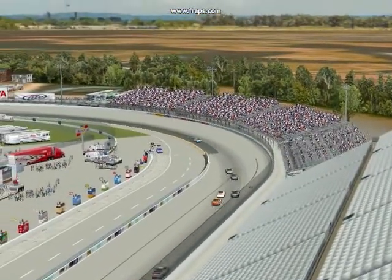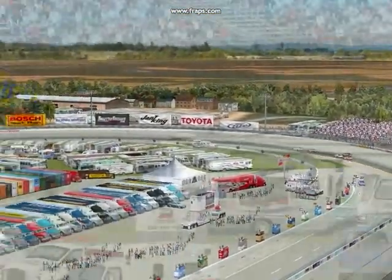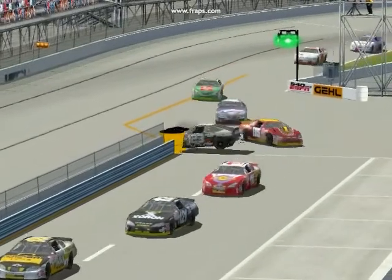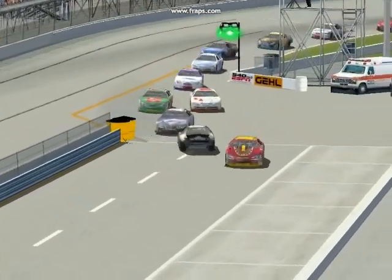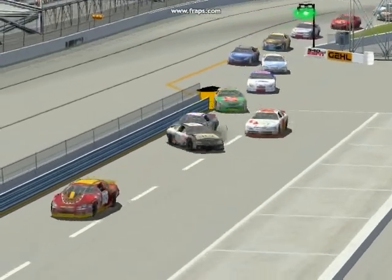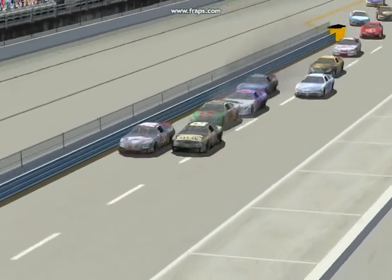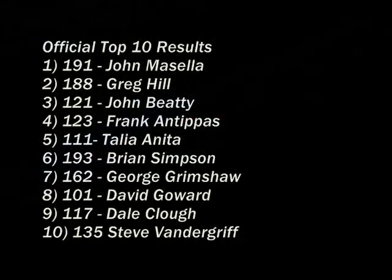This is the first win of the season for Macella, who won the pole earlier at Mosport. On the cooldown lap, Frank Antipas throws the car into the pit wall and collects Jordan Lang — an interesting bit of brain fade from the 123 car, but the 4th place result still stands. Brian Simpson, the Mosport winner, came home in 6th; George Grimshaw fell back to 7th; David Goward came home in 8th for another quiet top-10 run. Dale Clough ran 9th, running around the lower top ten all day, and Steve Vandergriff in the 135 car rounds out the top 10.